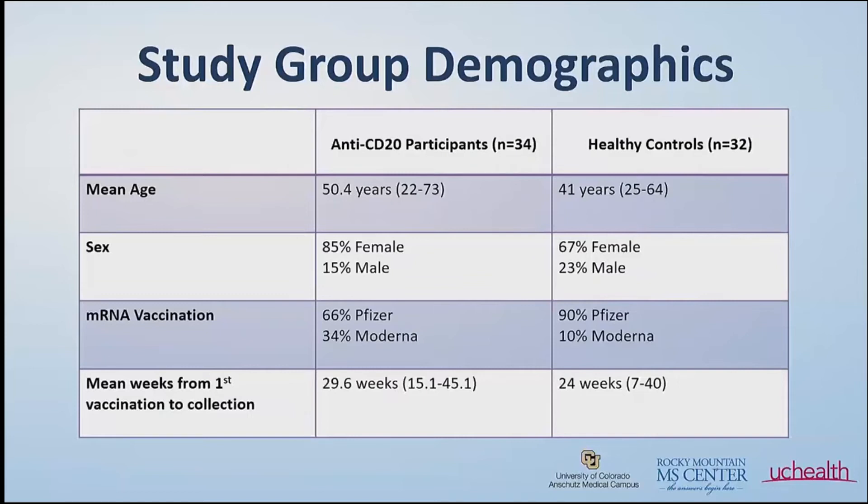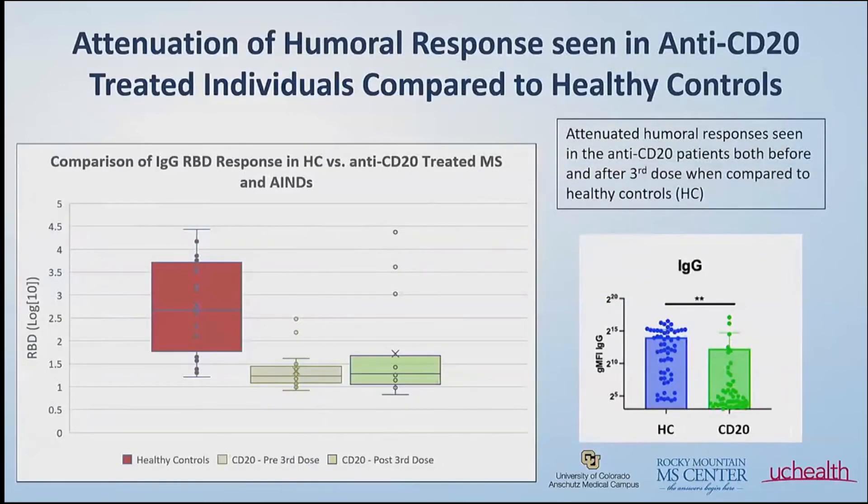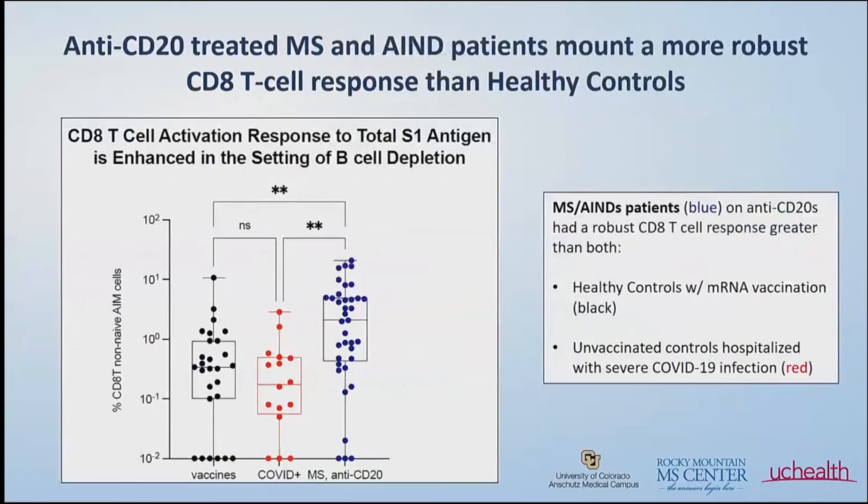We compared participants on anti-CD20s to healthy controls. The healthy controls were a little bit younger and had more men in the group, but were otherwise fairly similar. As a summary of what we saw — and consistent with what others have published — we saw this decreased antibody response, meaning decreased B cell response with decreased circulating IgG antibodies, compared to healthy controls. Nothing unexpected necessarily here. This was before the third dose; the antibody response does come up a little bit after the second dose, but it's still suppressed compared to healthy individuals who received the two-dose vaccine series.